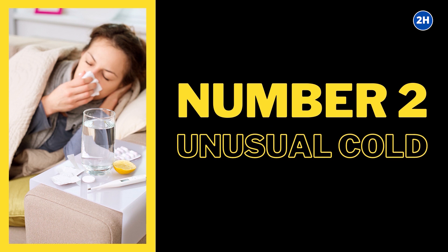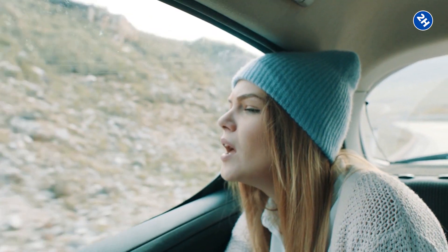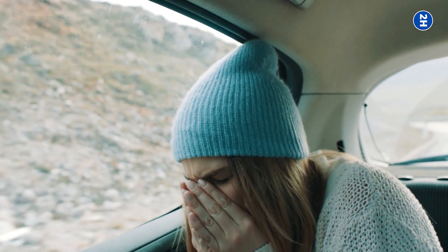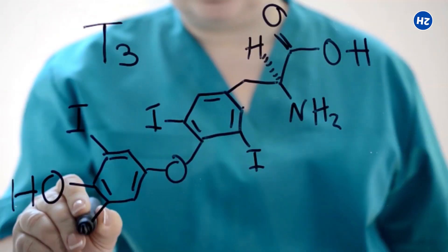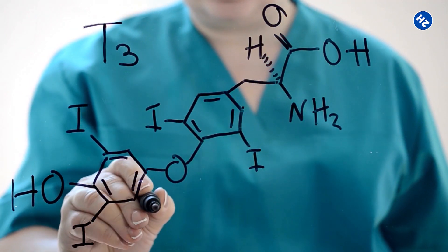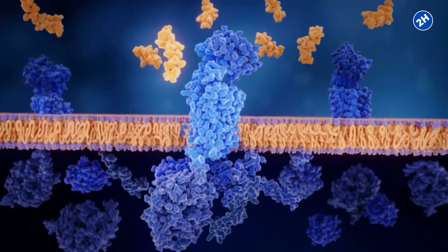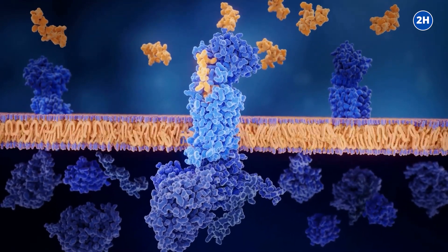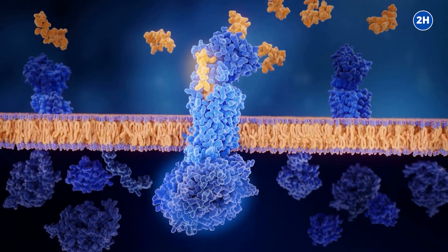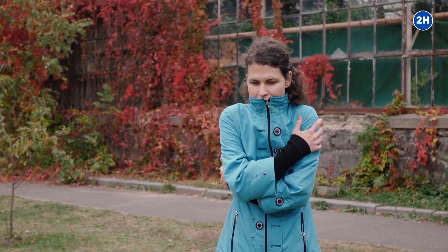Number 2: Unusual Cold. One of the most common symptoms of iodine deficiency is feeling unusually cold. Research has shown that about 80% of people with hypothyroidism may be more vulnerable to cold temperatures than usual. Iodine deficiency can easily cause thyroid levels to plummet because iodine is used to make thyroid hormones. Low thyroid hormone levels slow down metabolism, since thyroid hormones control metabolism speed, and a slower metabolism produces less heat, resulting in feeling colder than usual.